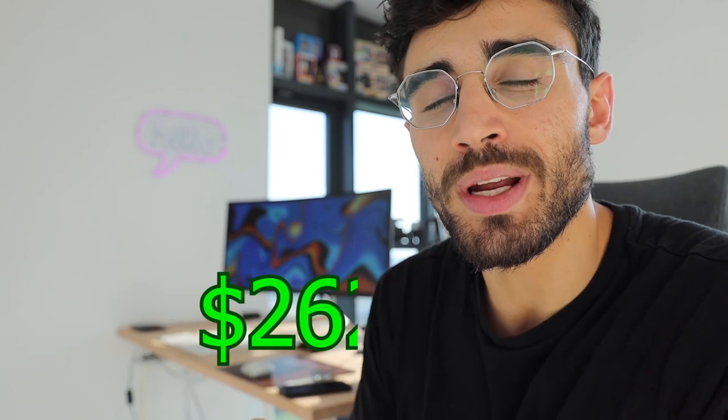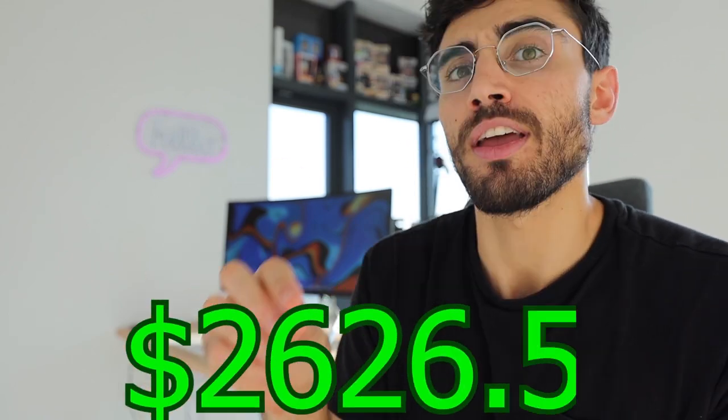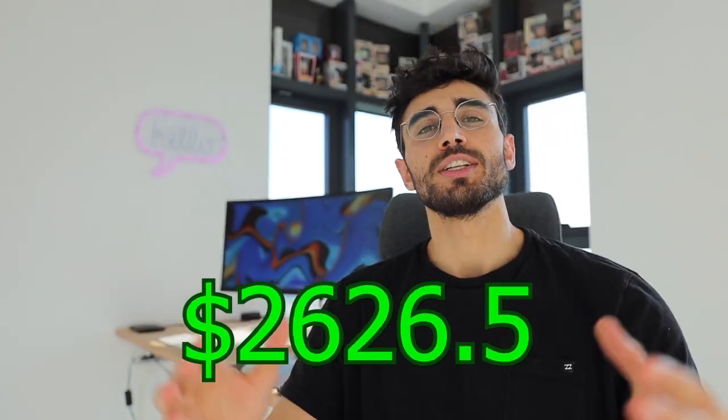All of that sums up to $2,626.50 US dollars every month to live here in Israel in a luxury apartment in a side city. It's not Tel Aviv — it's Ashkelon — but it's still a very nice city.